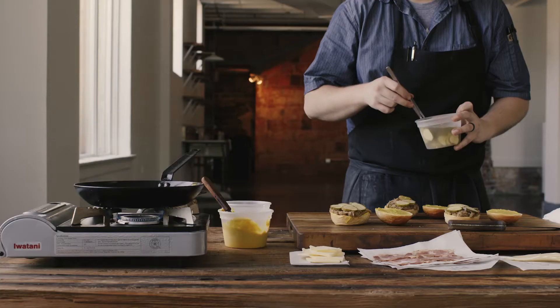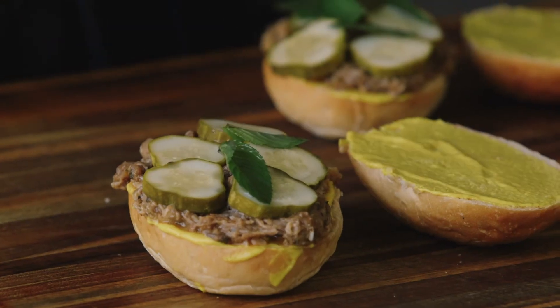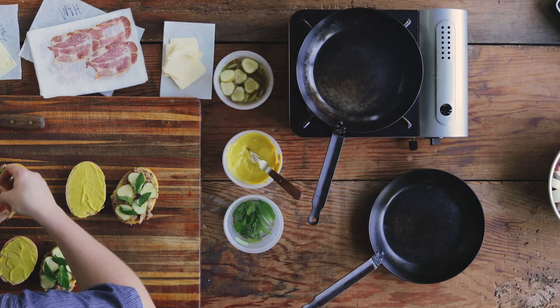We get local pork from TD Niche Farms that we've been working with for years, and we braise that with some mint, some oregano, lots of garlic and orange juice — kind of brighten up the fattiness of the pork. Then I like to put the pickles on top of the braised pork so it kind of warms the pickles up, and they have a chance to marry with that braised pork and get a little more acid into that fatty pork.